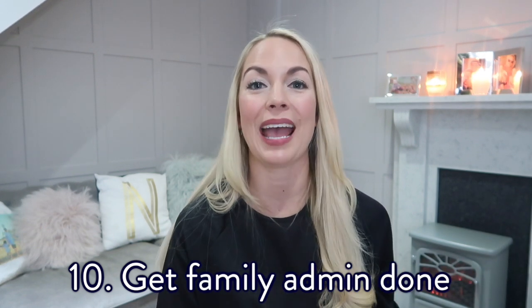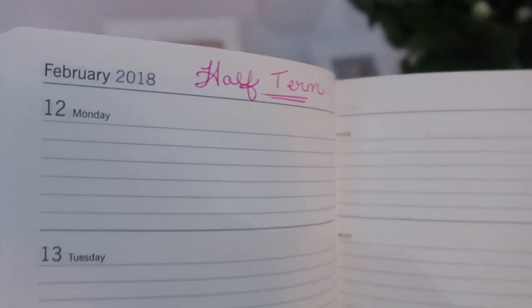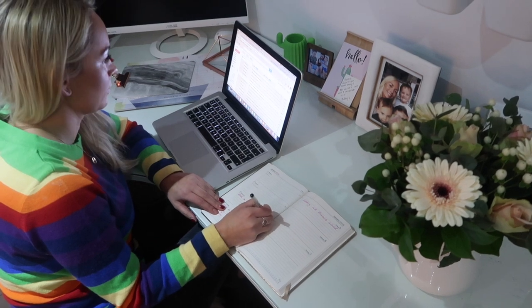My last tip is to get all of your family admin done and get as much as you can into your diary. So with my son's schools, they actually put their calendars online. What I do at the beginning of each term is go online and copy down everything they have coming up in the next term, just so I feel more organized. I can order things that they're going to need for like science day or fancy dress day — you know how it is.